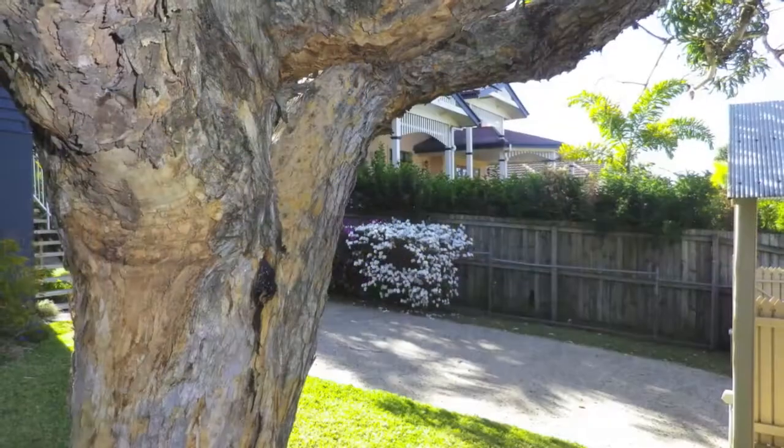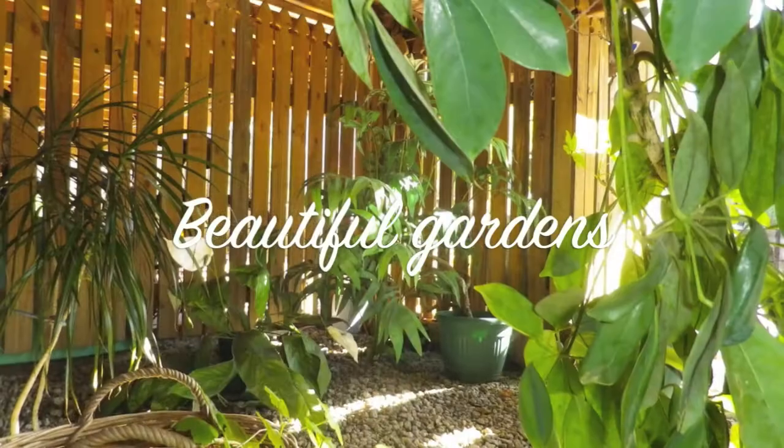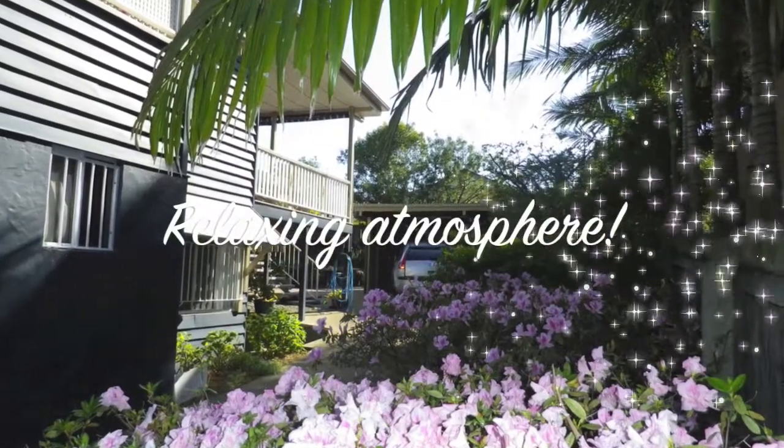The first thing you'll notice when you arrive at 87 Richmond Street are the gardens. As you walk through you get this feeling of peace and tranquility, and this is highlighted by the magnificent gum tree that's in the front yard.